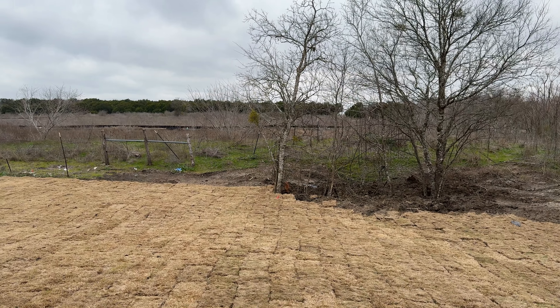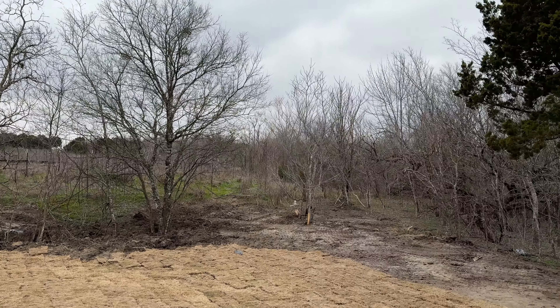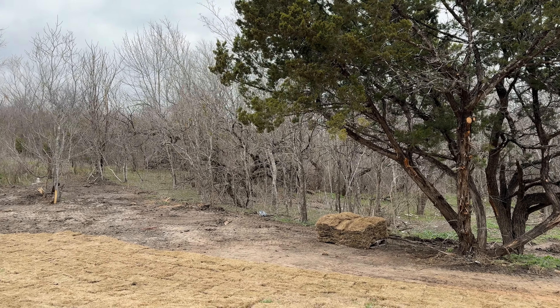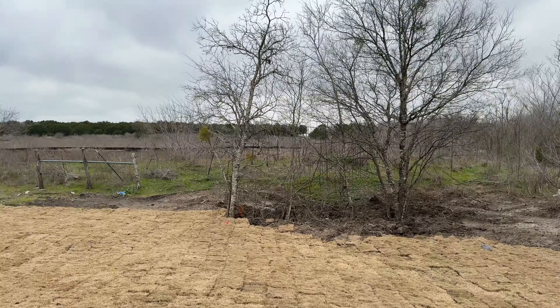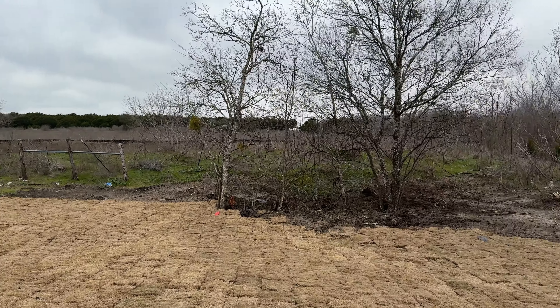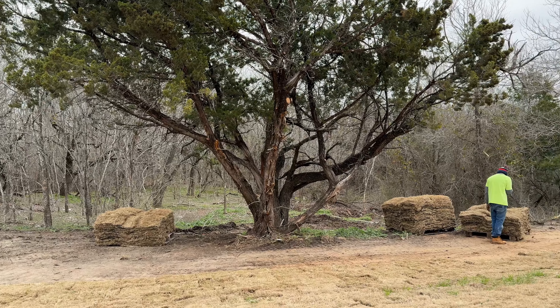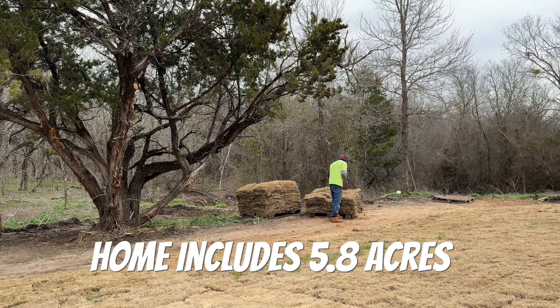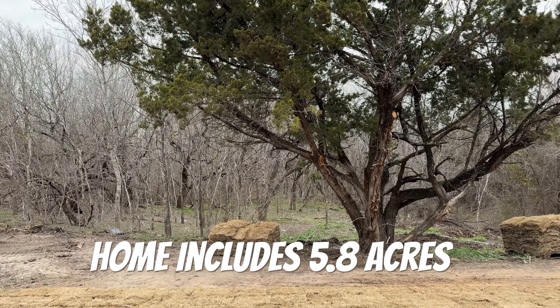Now we're moving on to the backyard — saving the best for last. This home includes five acres in the back. Not only do you have a good-sized yard, but you also have a lot behind here which is included in the price — bringing the total to about 5.8 acres. That's why the price is what it is.